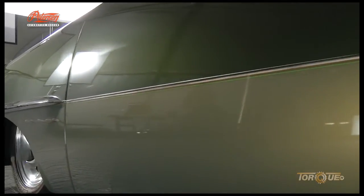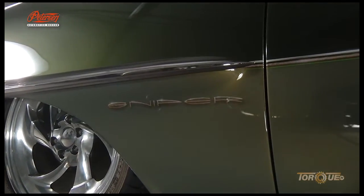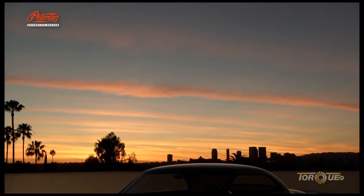When asked which car the vault workers would save first in case of a disaster, they unanimously replied: the Sniper. For the Peterson Automotive Museum, I'm Courtney Hansen. Join us again next time for more Tales from the Vault.